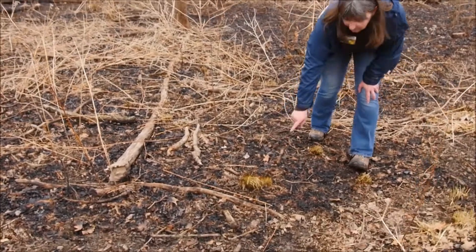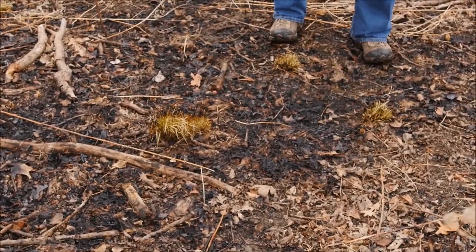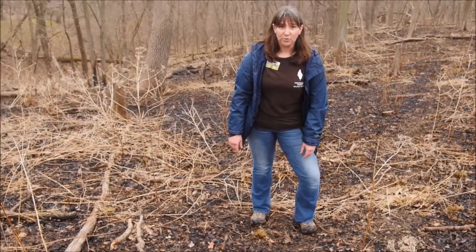You can see these grass clumps here. While the grass is burned, the root system is still intact, and that helps prevent the soil from eroding after a burn.